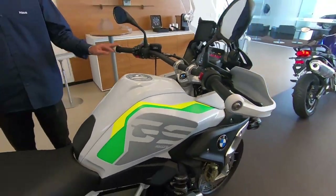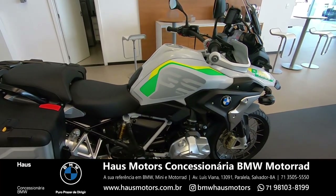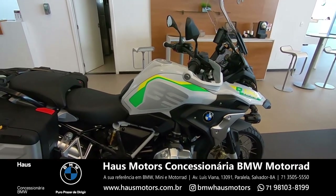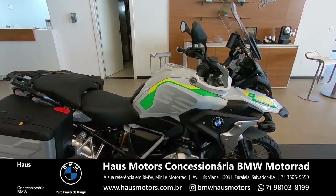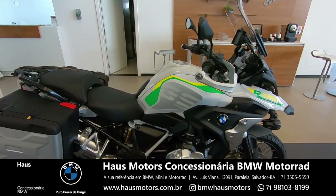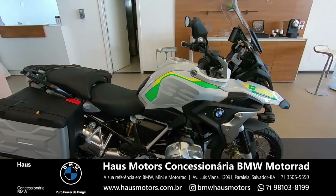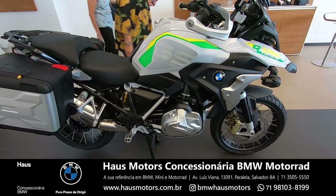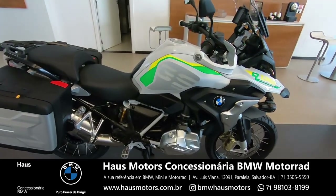Xande, vem pra cá pra gente fechar a matéria. Pra quem quiser adquirir uma edição especial Brasil da R1250, com 5 anos de garantia, taxa 0,5% no plano de 24 meses, com 60% de entrada — valor R$123.500. E detalhe: só serão produzidas 300 unidades dessa moto, então é edição especial e limitada.